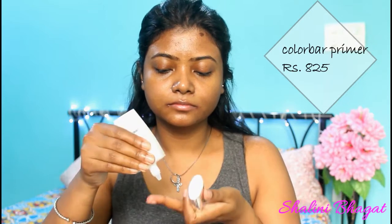The next thing I'm going to apply is a Colourva primer. I really love this primer — it's something I can't skip. I'm applying it especially on my T-zone area where I tend to be a little oily.